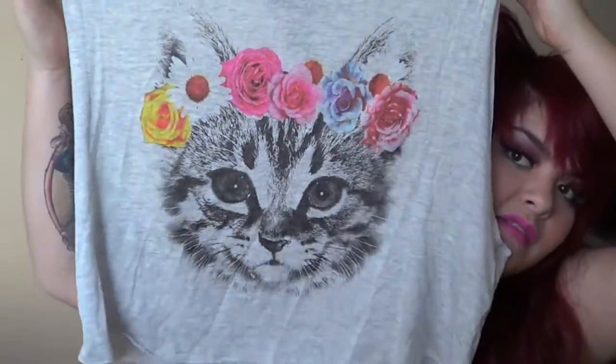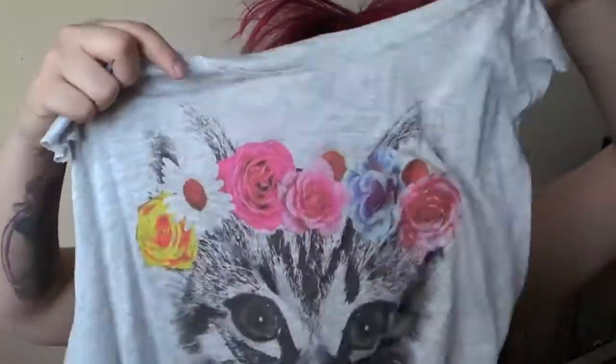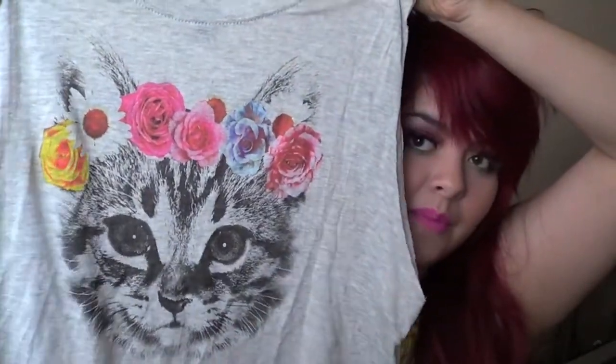You guys know my obsession with kitties. So this shirt is like me in springtime — if I was a kitty, this would totally be me with the little flower crown. I love my flower crowns. I just had to get this because everything that has a cat on it I will buy, and that is not healthy. I did wear this and got something on it so it's dirty, but I love it.